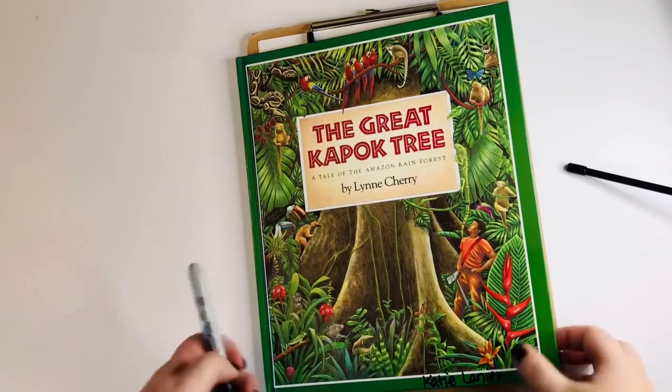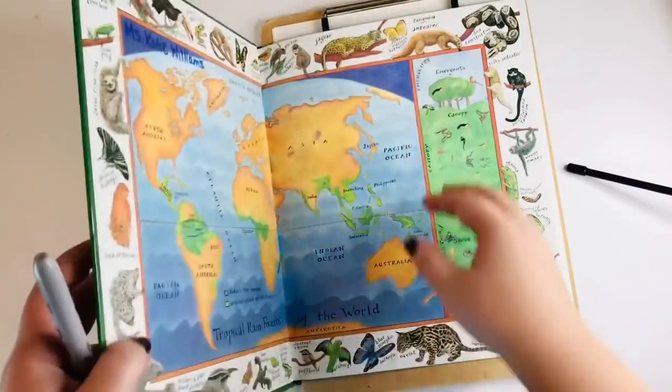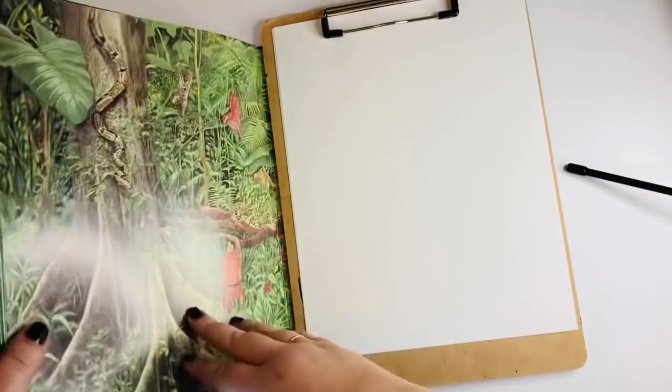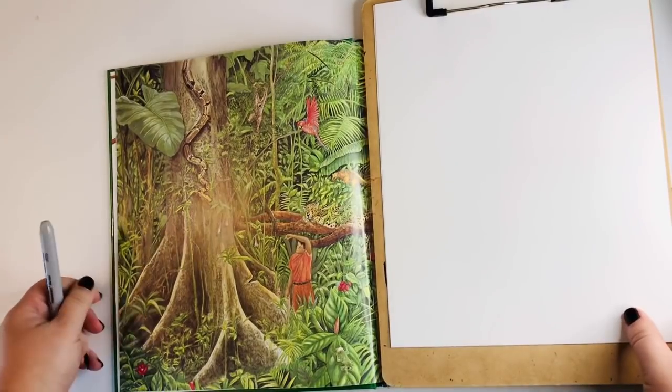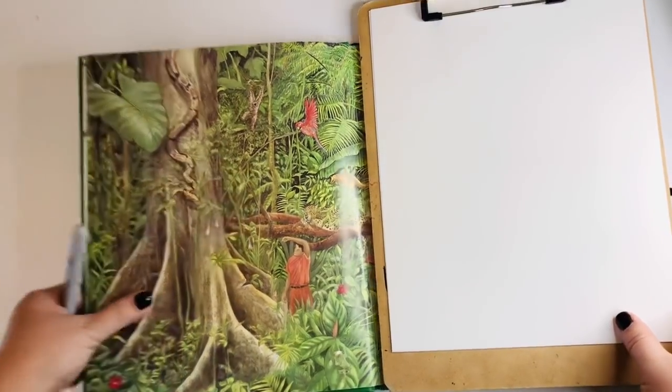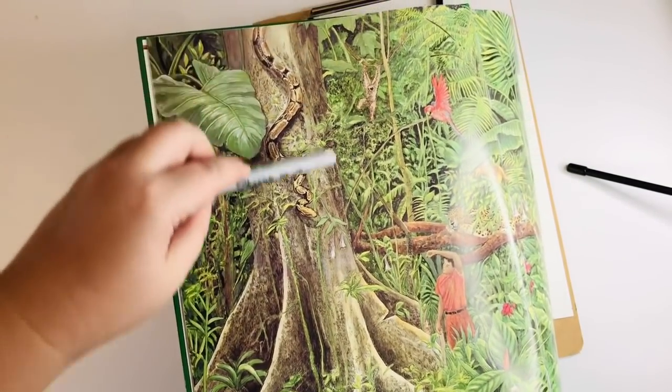Alright everybody, we are going to draw from our book. I had a really hard time picking a page to draw from here — the pictures were so beautiful. I just loved all of the drawings. So I had to pick something that I thought I could draw. So I chose this page right here — I'll give you a close-up. We're going to draw the base of the tree right here.